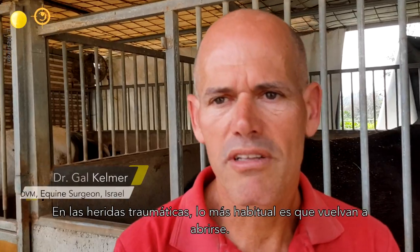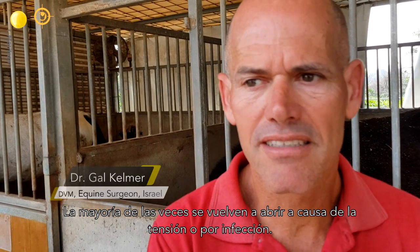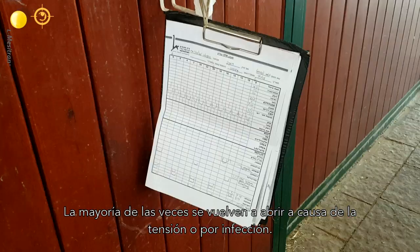Traumatic wounds — the most common thing is that they dehisce, and most of the time they dehisce because of either tension or infection.